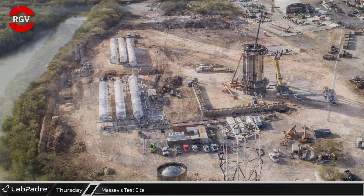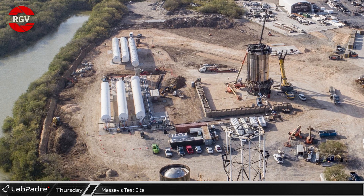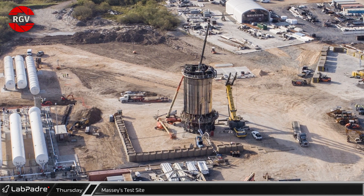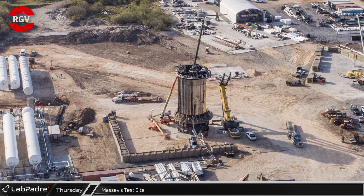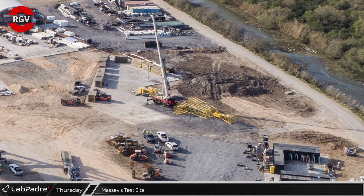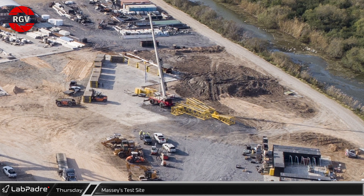On the east side of the site, three new horizontal storage tanks have now been installed on their bases. Nearby, crews are disconnecting the straps on the Cancrusher's top hat, possibly indicating that S26.1 has finished its testing campaign. And on the west side of the site, parts are being staged for assembly of a new crane.